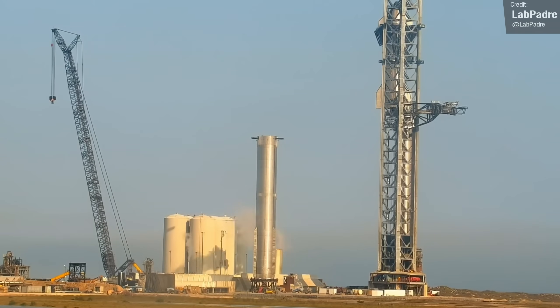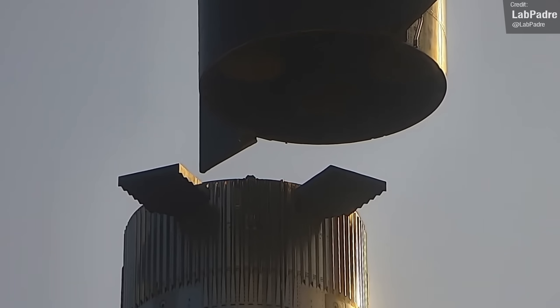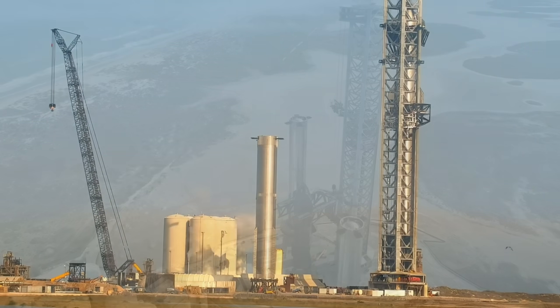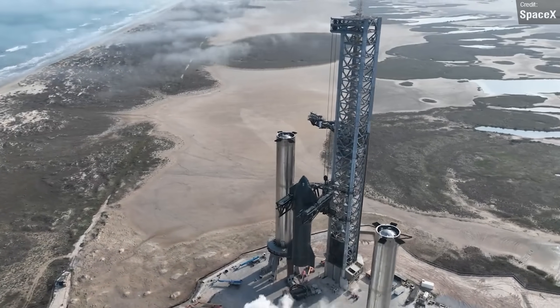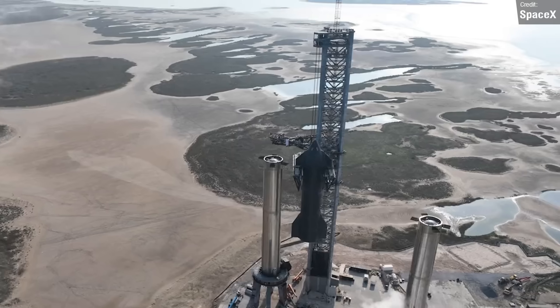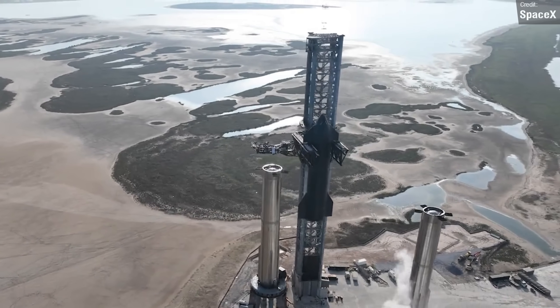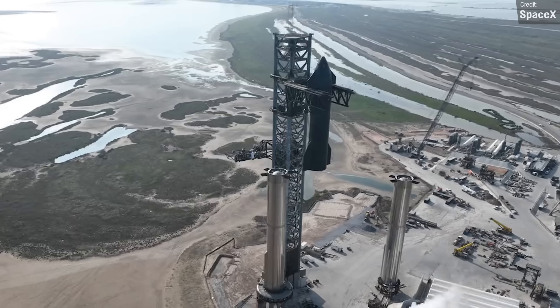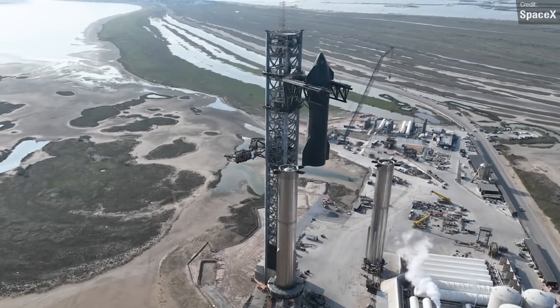Ship 24 will unfortunately need to be de-stacked again at some point before launch, as its heat shield isn't quite complete and it still has lifting hooks on its nose which will need to be removed before flight. We got an awesome official SpaceX drone shot video to go with this lift. This stacking is likely the last stack done for test purposes, and the next time we see these two vehicles integrated it'll be for the orbital launch attempt.